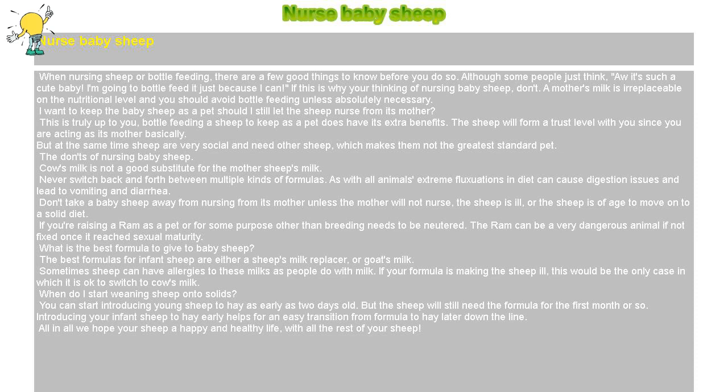When do I start weaning sheep onto solids? You can start introducing young sheep to hay as early as two days old, but the sheep will still need the formula for the first month or so. Introducing your infant sheep to hay early helps for an easy transition from formula to hay later down the line.